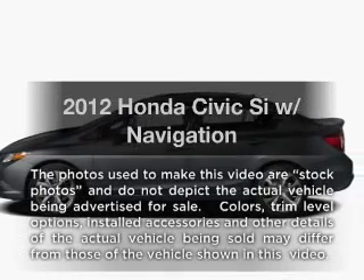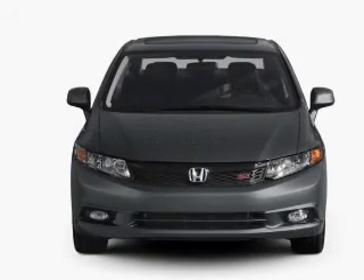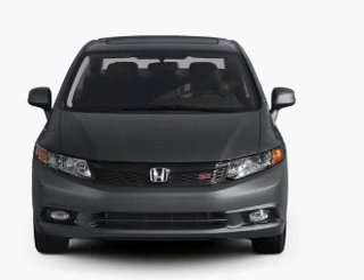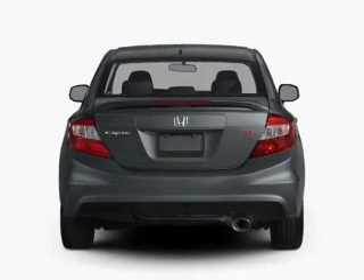Introducing the 2012 Honda Civic. If you're looking for an automobile with great attributes, look no further. With an efficient four-cylinder engine, the powertrain includes front-wheel drive, connected to a manual transmission that'll keep you in touch with your vehicle.